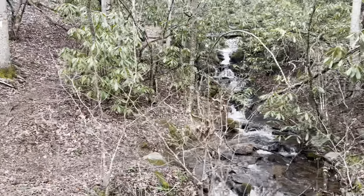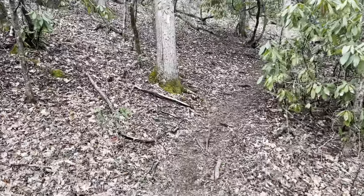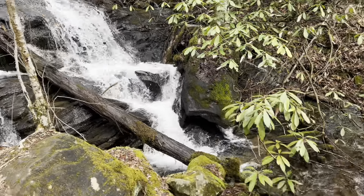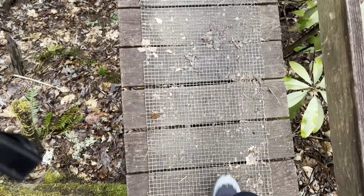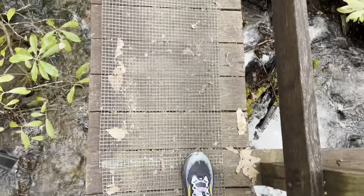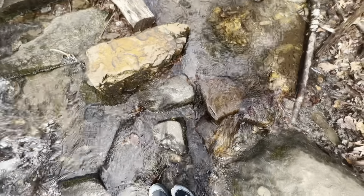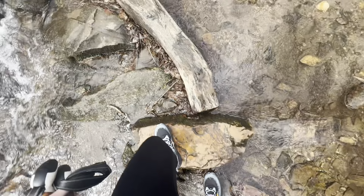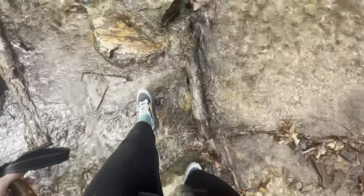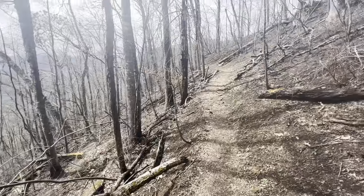Beautiful waterfall this morning. It looks like this was recently a burn zone — you can smell it too.